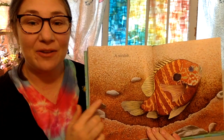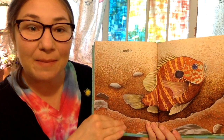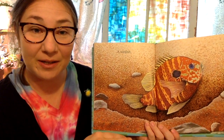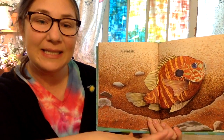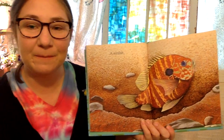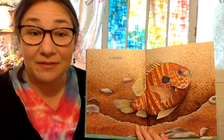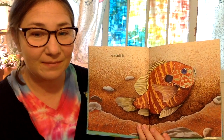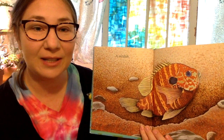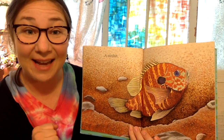The male sunfish will go to the sandy bottom in the shallow water and he uses his tail to make a little dip, a little nest in the water. And if a female sunfish likes that nest, she will lay her eggs there. And then the male sunfish will fertilize the eggs and protect the nest.